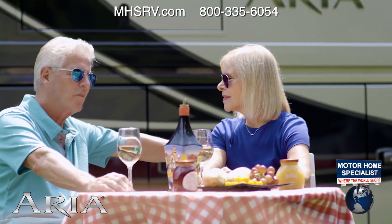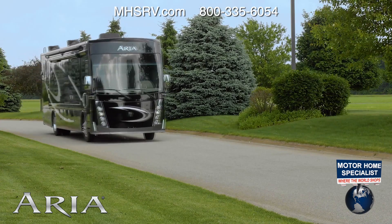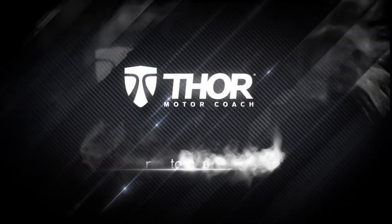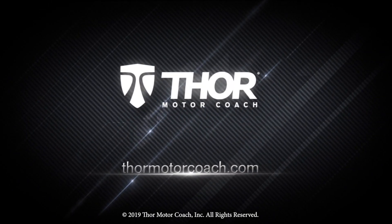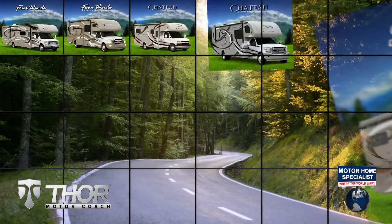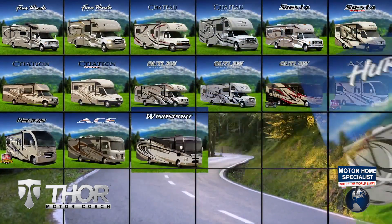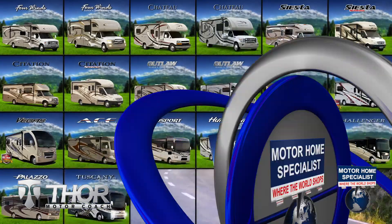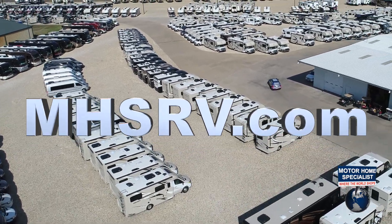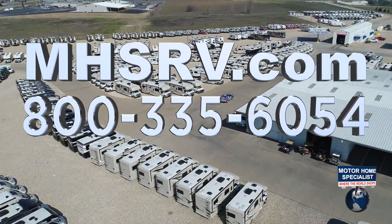If you can dream it, go see it in an Aria. This is the 2020 Aria from Thor Motor Coach. Find the Aria floor plan made to fit you at ThorMotorCoach.com. If you would like to see sale prices from the only full-line and fully authorized Thor Motor Coach dealership in the world, visit Motorhome Specialist at MHSRV.com or call 800-335-6054.